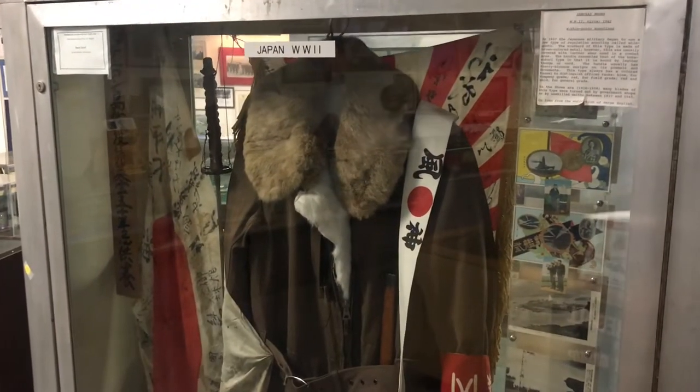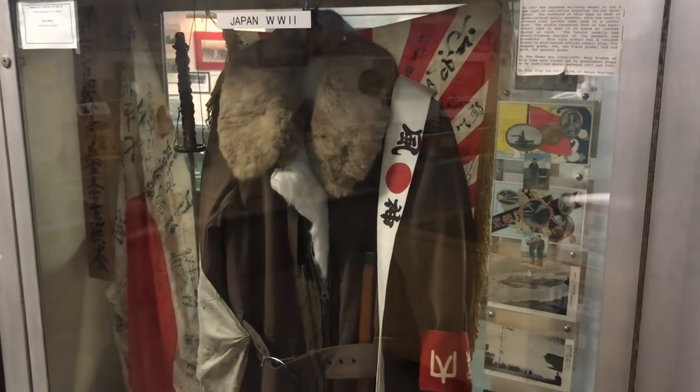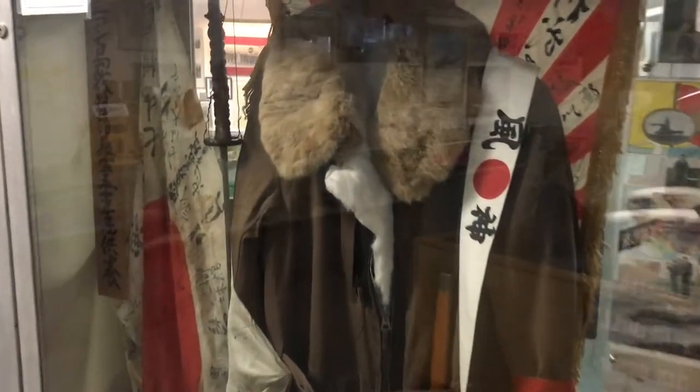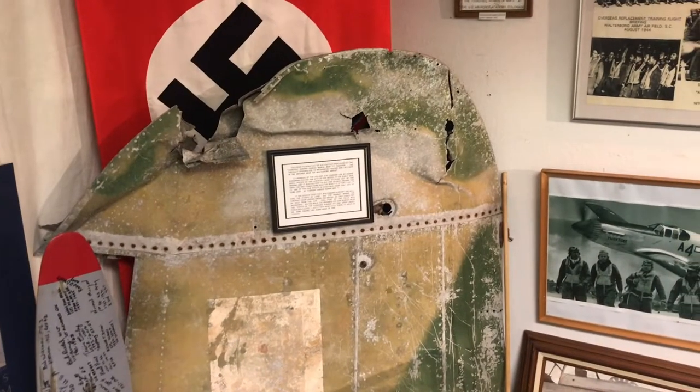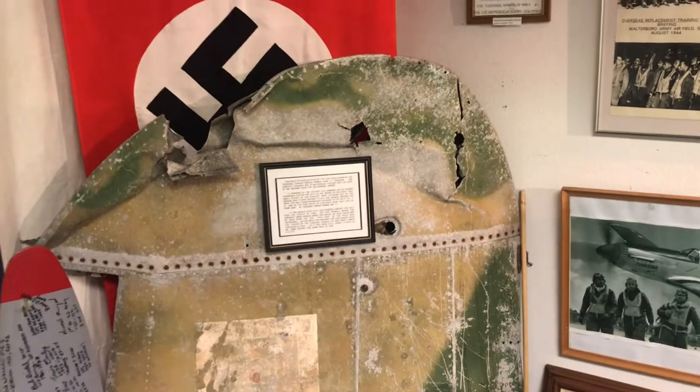And a luxurious Japanese Air Force pilot's uniform and a Japanese flag. This wingtip was part of a P-40 that was flown by one of the Tuskegee Airmen during World War II.